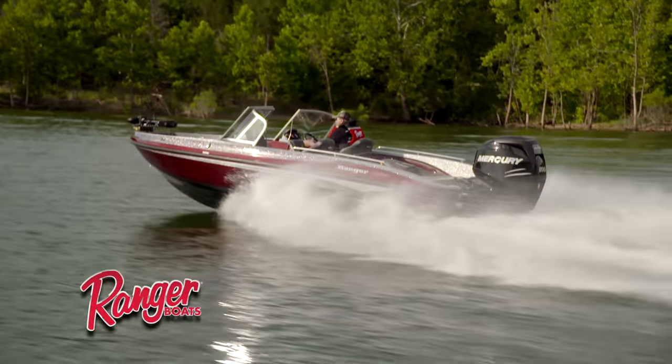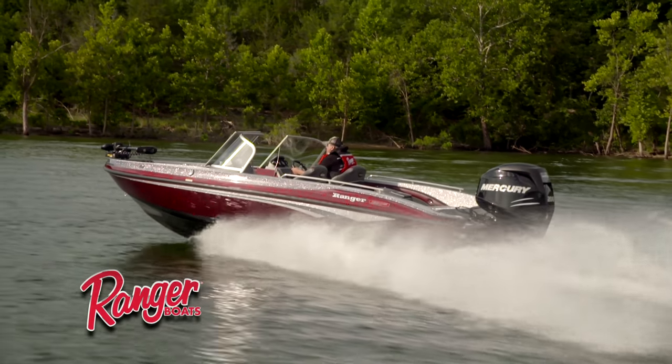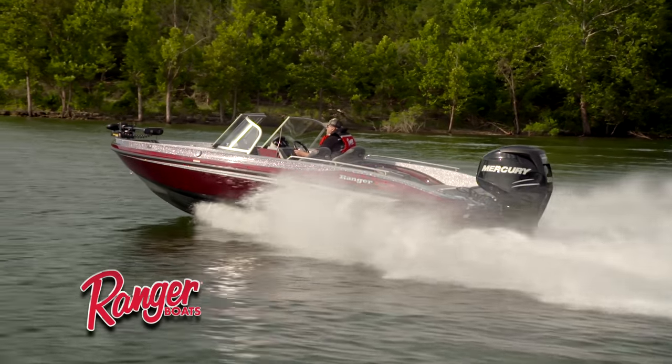It's a sub-19 foot boat. I don't think you can find a better boat — whether it be tournament grade fishing, a weekend guy that wants to fish some tournaments, or if you're really serious about your angling — you're hard-pressed to find a boat in the 19-foot category that gives you everything this boat does.